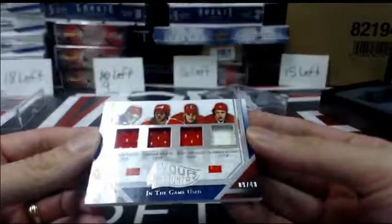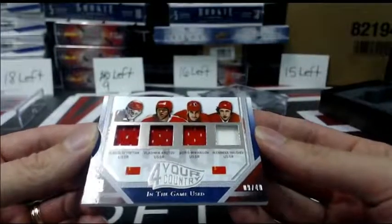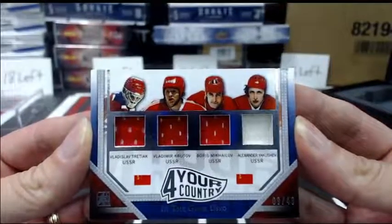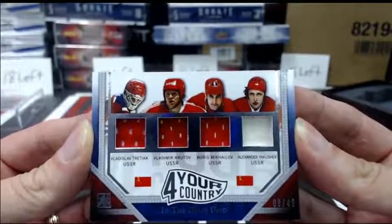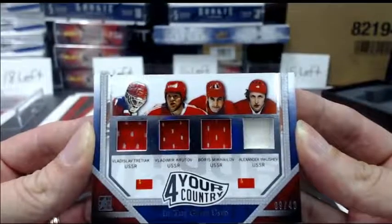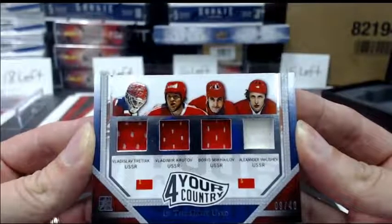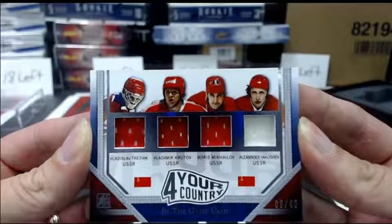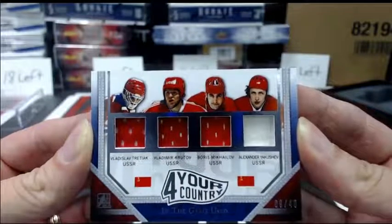Then we have number 9 out of 40, a four-country jersey of Vladislav Tretiak, Vladimir Krutov, Boris Mikhailov, and Alexander Yakushev. Yakushev. Four-country.